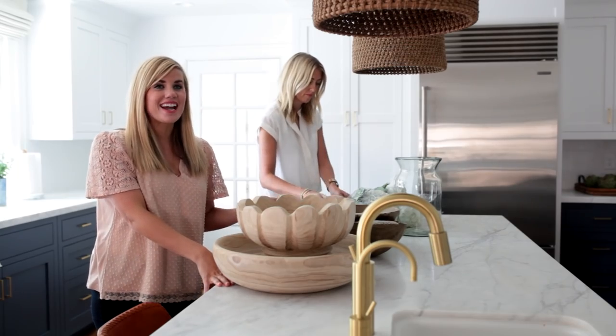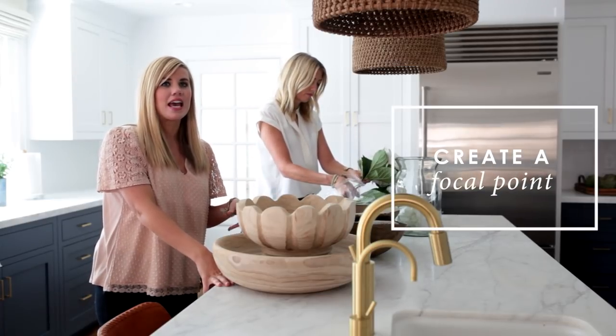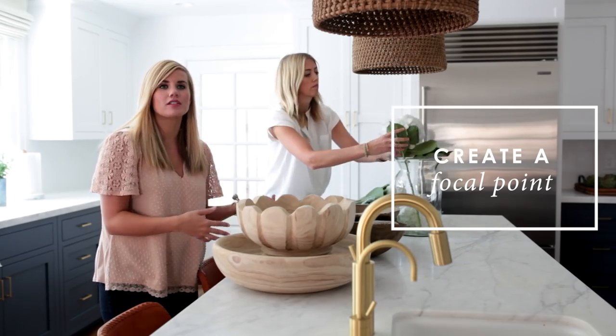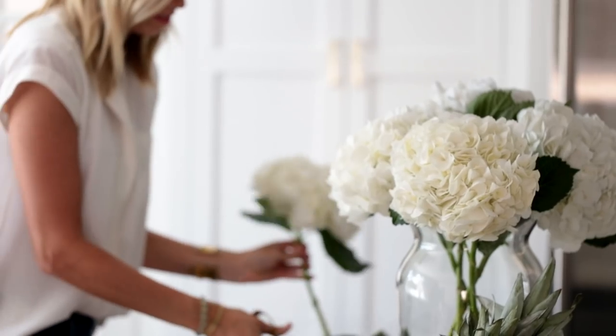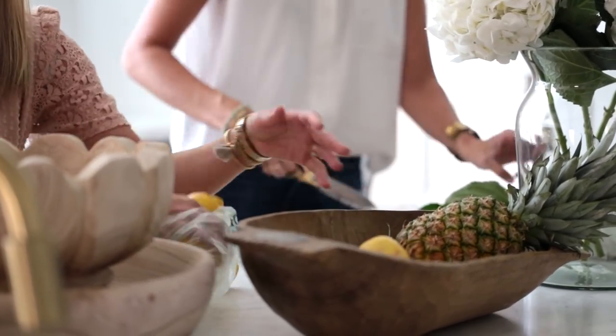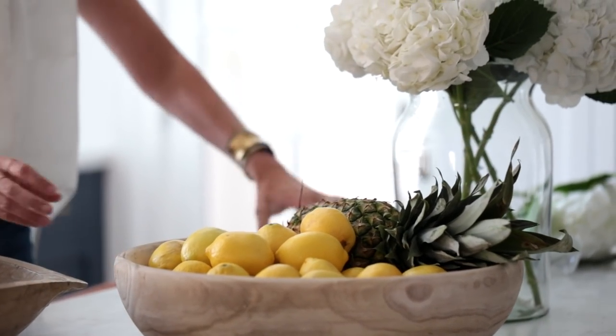Not every kitchen has an island, but if you're lucky enough to have one, you need to create a focal point. We usually do this with a big jar for fresh flowers and a bowl — either white or wood — with fresh produce in it. We make it a point to always pick a vase and bowl that look good both when they're filled and when they're empty.